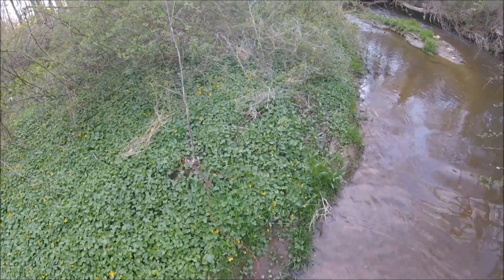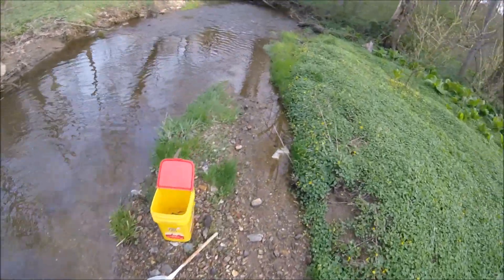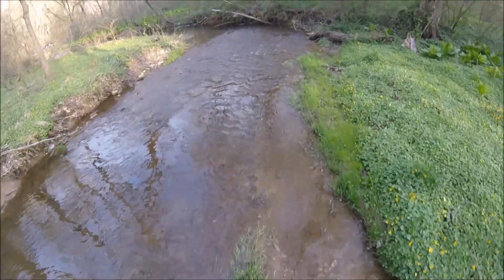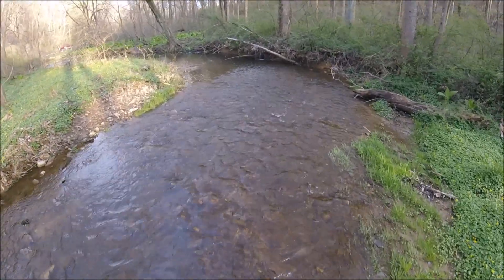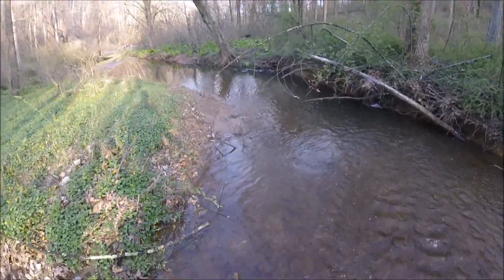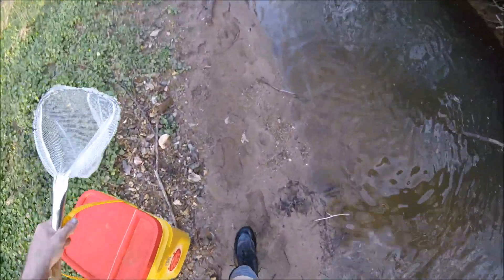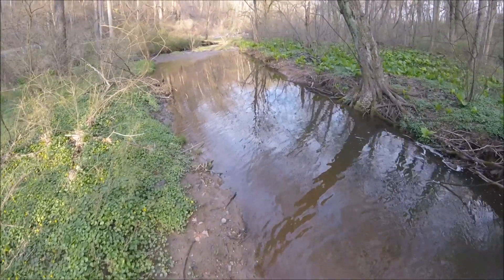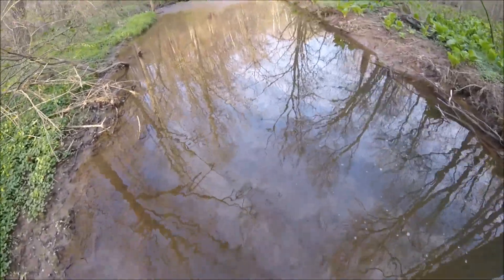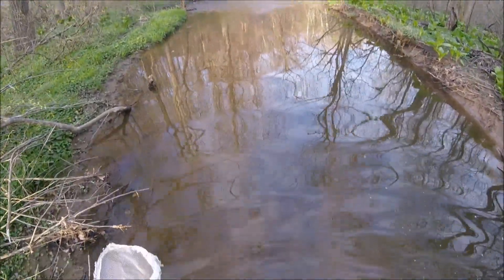Now, if we don't have any more rainstorms tonight — which we're not supposed to — we should be able to come back tomorrow and check that again. In the meantime, we're going to take these little guys back to the house. That little area right through there has changed just in the last two days from this storm that came through. Another inch and I'm going to be getting my feet wet.